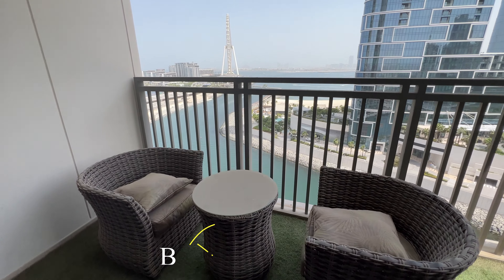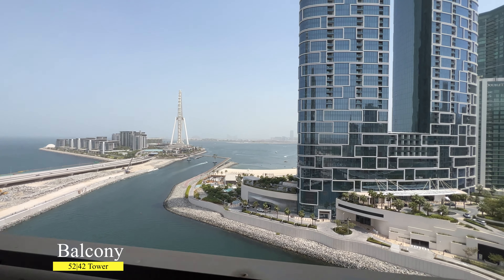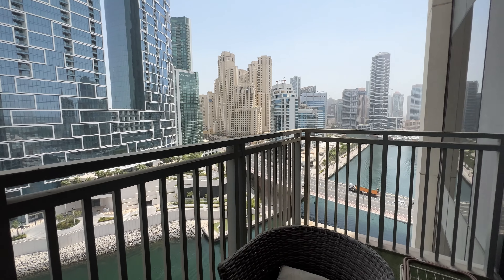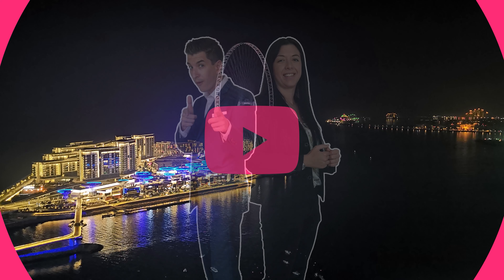Now let me show you the selling point of this apartment, which is the balcony with a mind-blowing view of Dubai, Address JBR, and Dubai Marina. As you can see, there is enough space for a table and a dryer.